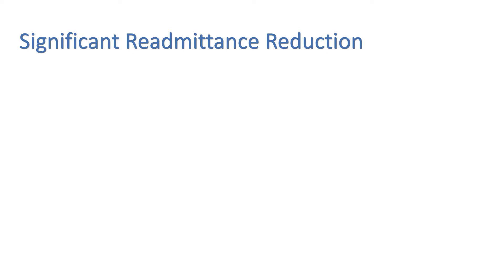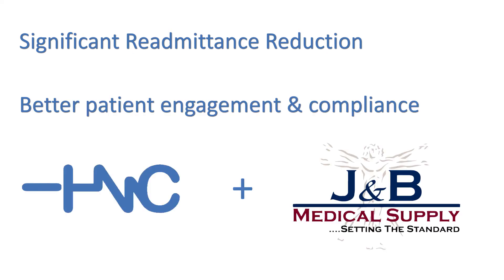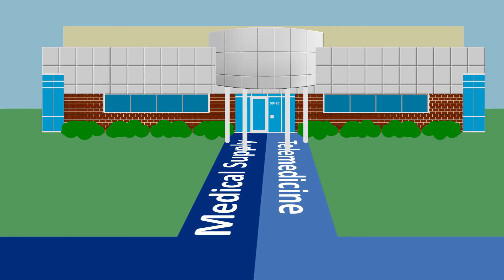Using our platform will result in drastic reductions in costly readmittance, better patient engagement, and compliance. And combined with the offerings of J&B Medical Supply, could become the one-stop-shop for patient monitoring combined with medical supply delivery.